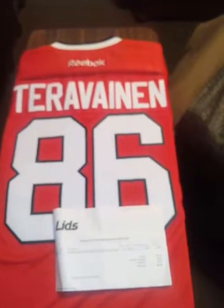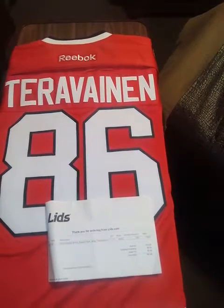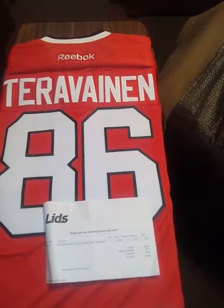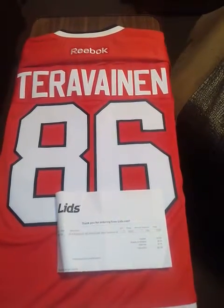YouTube, there you have it. Just wanted to share that with y'all. Like, comment, subscribe — if you ain't already subscribed, hit that subscribe button and the thumbs up for me.